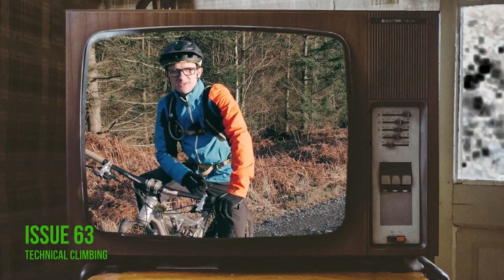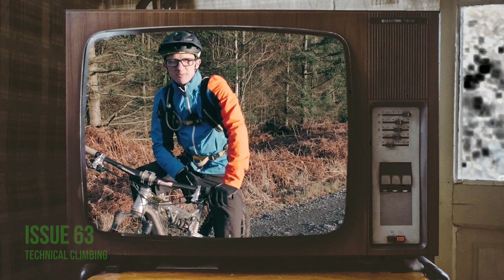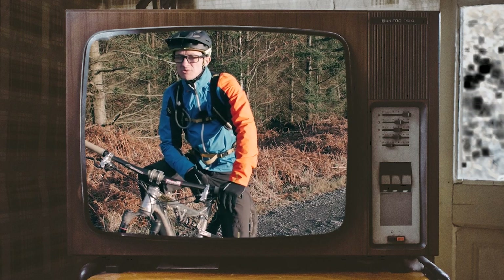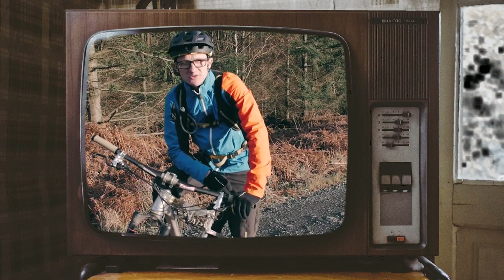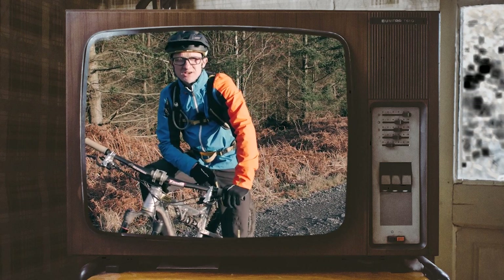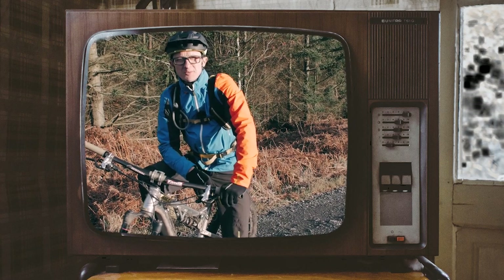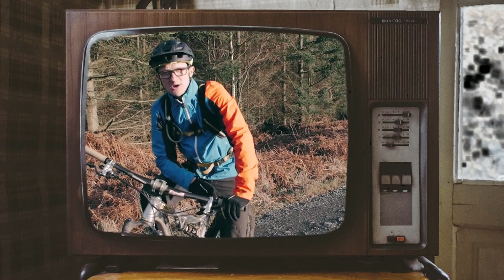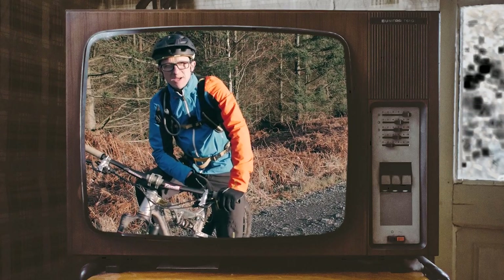We join again for another instalment of our skills and technique and we're looking at climbing. Inevitably a lot of people end up doing the easy route up — forest roads and easy attraction trails — but there is another way, and there are certainly sections out there both in more natural terrain and bike parks that you'll find a bit more challenging. We're looking at technical climbing, so let's go and see what we can find here at our home, Mabie Forest.